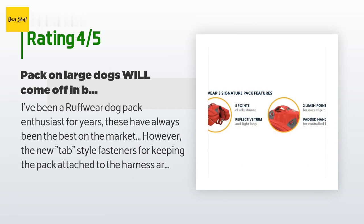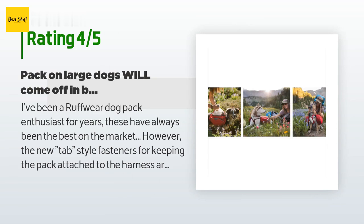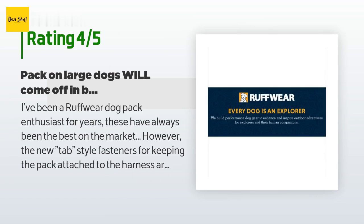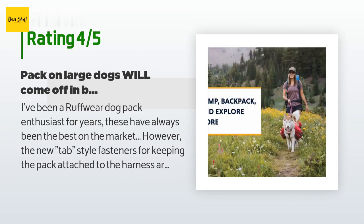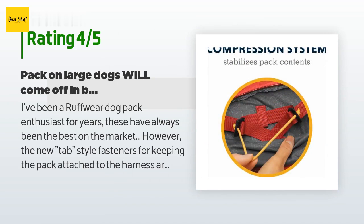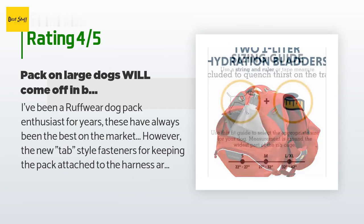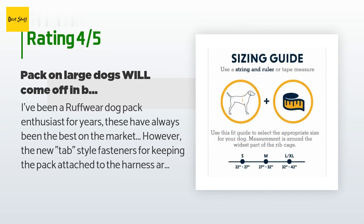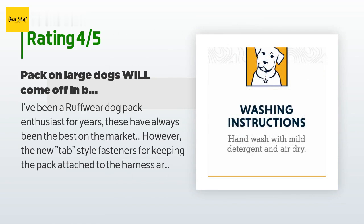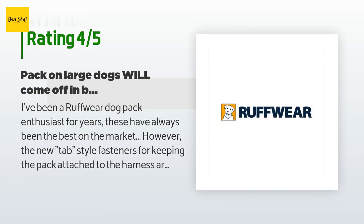A customer said: I've been a Ruffwear dog pack enthusiast for years — these have always been the best on the market. However, the new tab-style fasteners for keeping the pack attached to the harness are not as secure as the old plastic clips. I just had my 100-pound Husky out for a day hike in the San Juans of Colorado and he managed to pull the pack off in the brush. On a smaller dog the tabs might hold, but large dogs put strain on those tab fasteners when branches grab the pack. $150 is awfully steep for a pack that detaches this easily.